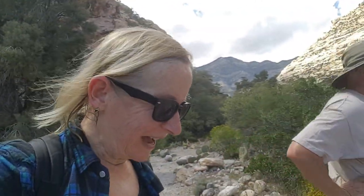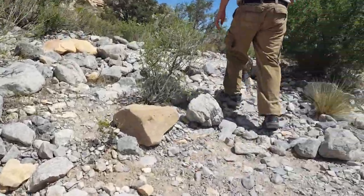I feel much better now that we found those pictographs and petroglyphs. The hike was well worth it — if you head for the sound of the tractors, you'll find it.